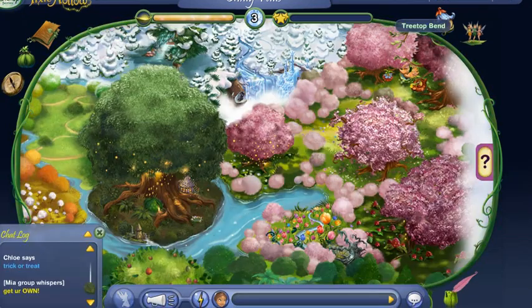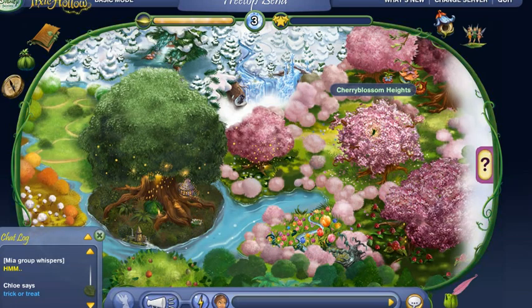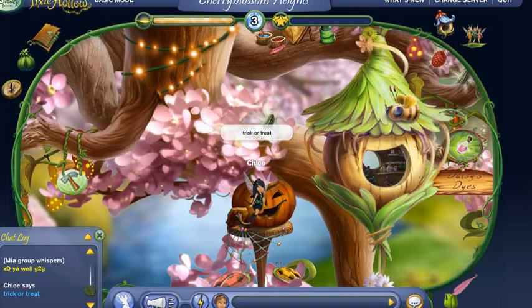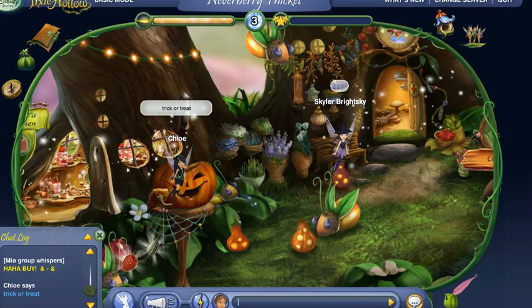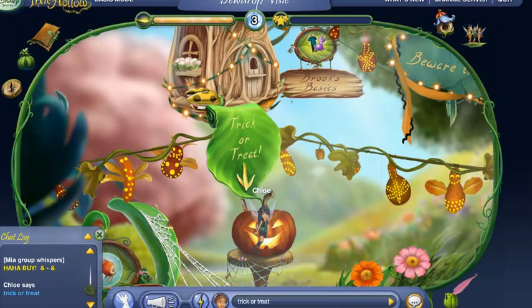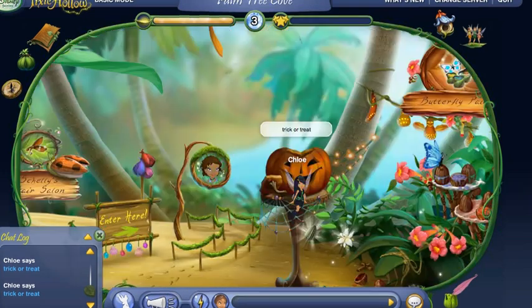Our next location is Treetop Bend, Cherry Blossom Heights, Springtime Orchard. We have the trick-or-treat at Neverberry Thicket, Do Drop Inn, Do Drop Bail, Palm Tree Cove.